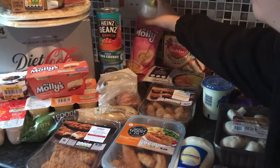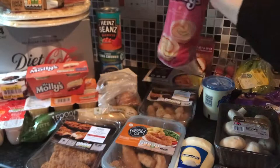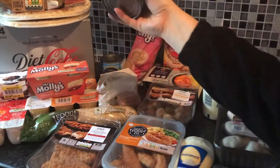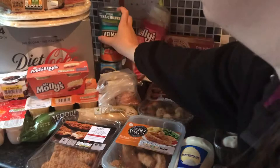The kids picked these Miss Molly's raspberry palmiers — I thought these were a nice treat for after tea, especially with the hot weather, and they can all enjoy one of those. We got some barbecue Heinz beans to have with the chicken and the chips, and some tuna to make tuna pasta. The kids wanted normal beans and not barbecue beans.